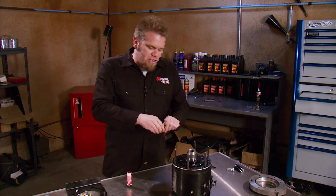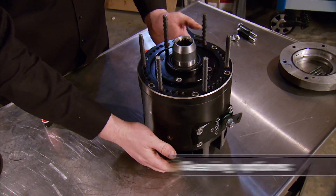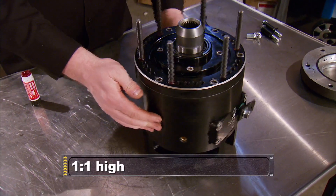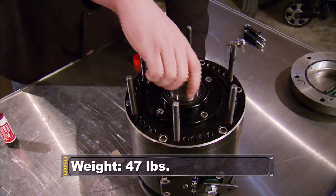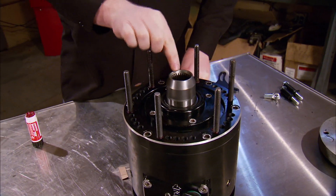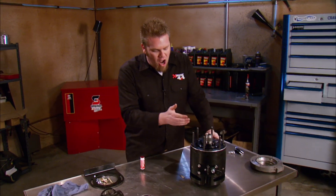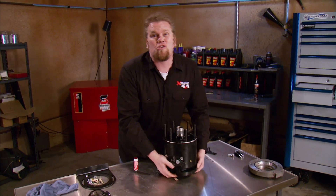A secondary reduction box does exactly what the name implies. It mounts behind the transmission and offers another gear level of reduction before the power even gets to the transfer case. For our Toyota mini-truck, we chose a Northwest Fab Black Box unit. Its 360 degrees of clockability make mounting the shifter cable no problem at all. The 2.72 to 1 gear reduction is accomplished by a heavy-duty planetary gear set, mounted on a 4340 heat-treated main shaft, all housed in a super thick-walled housing. The Black Box is one of the only aftermarket reduction housings that offer bearing support for that main shaft on both the front and rear output, making it super strong.